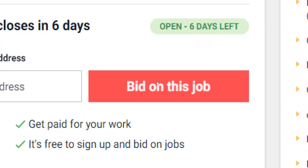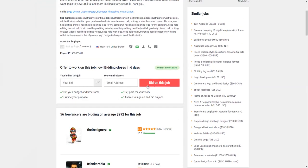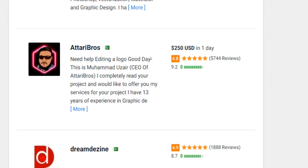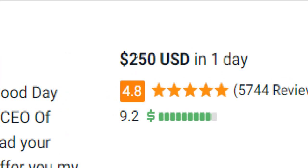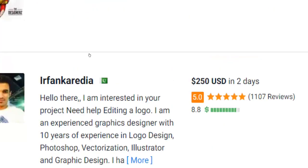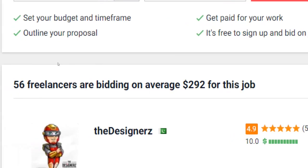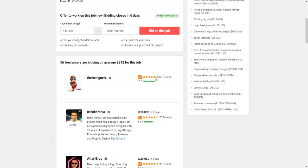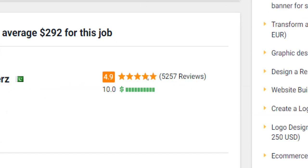A good way to get hired faster and more often than your competitors is to underbid them. The idea is simple: if a competing logo designer is bidding $250 to complete a specific job, underbid them just a little bit — for instance, by demanding $240. Keep an eye on any jobs you are bidding for so that you can react on time in case you get underbid by one of your competitors in the meantime.